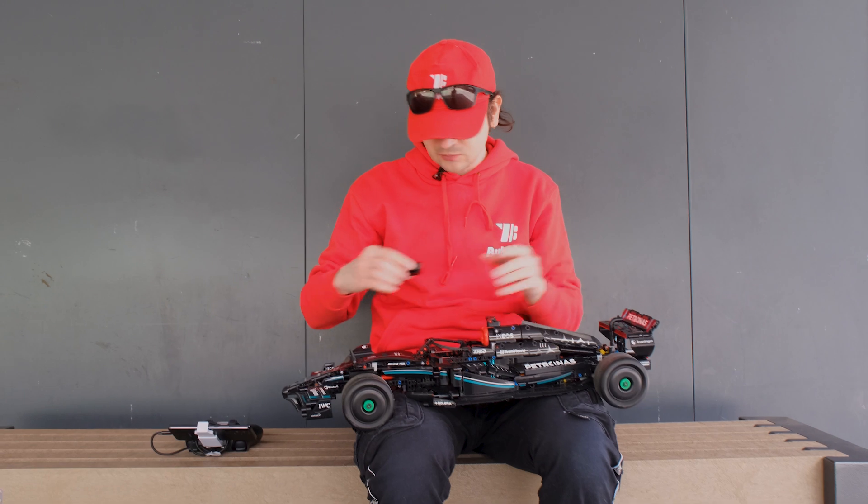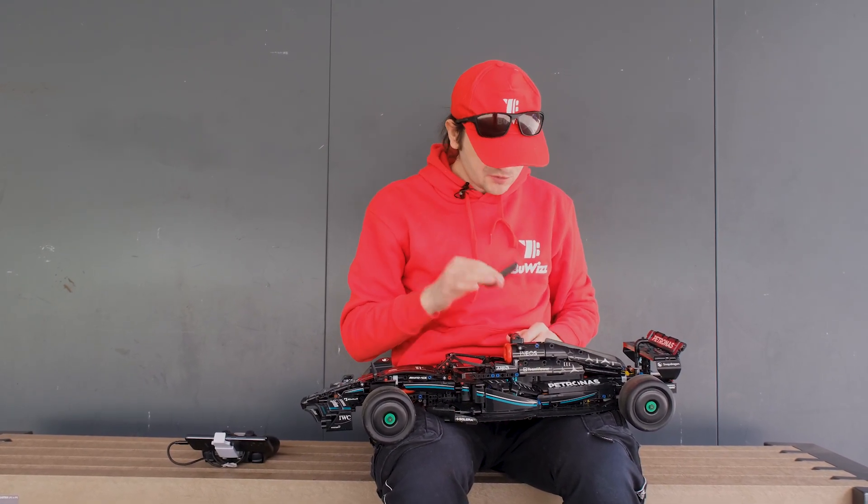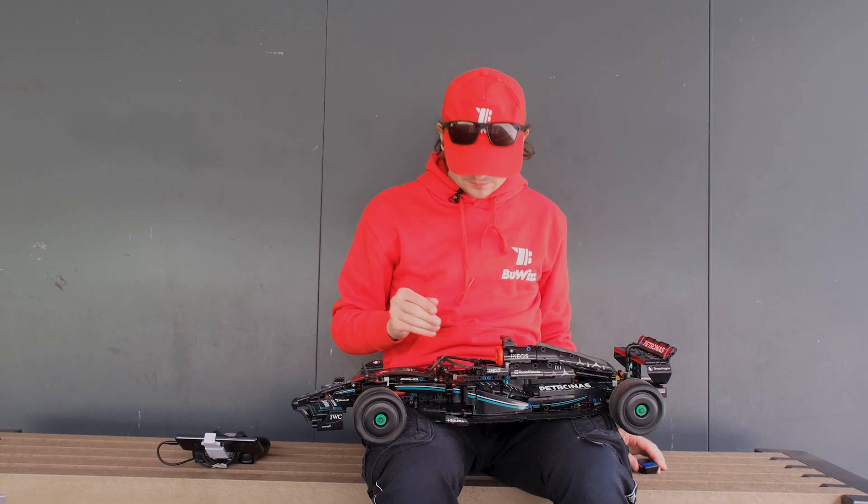I am really happy with how it turned out. The original looks were more or less all preserved, and it's able to reach right around 10 kilometers an hour using only one BuWizz motor, which tells you just how powerful it is.